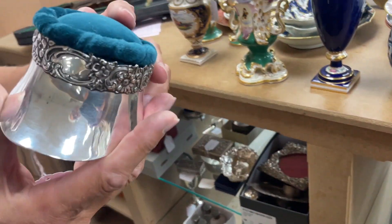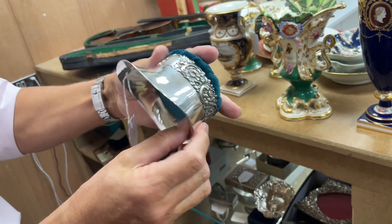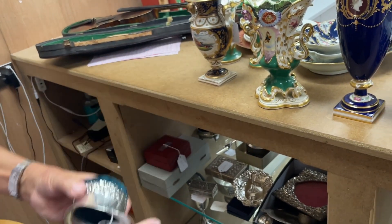A novelty pincushion there — sort of not quite a horseshoe, but a hat, I think. Hat. Yeah. There we go — that is lot 1812.